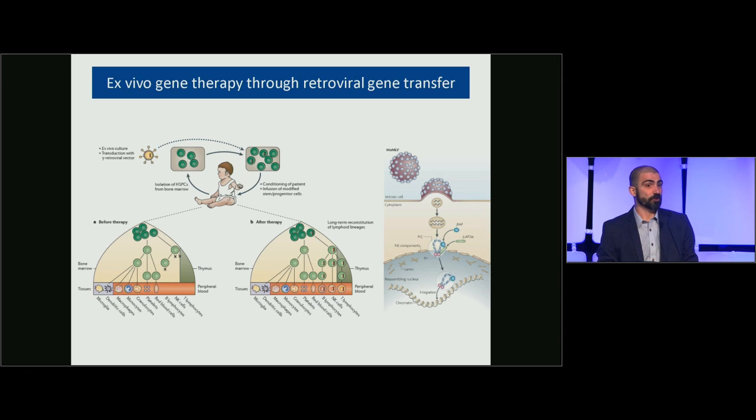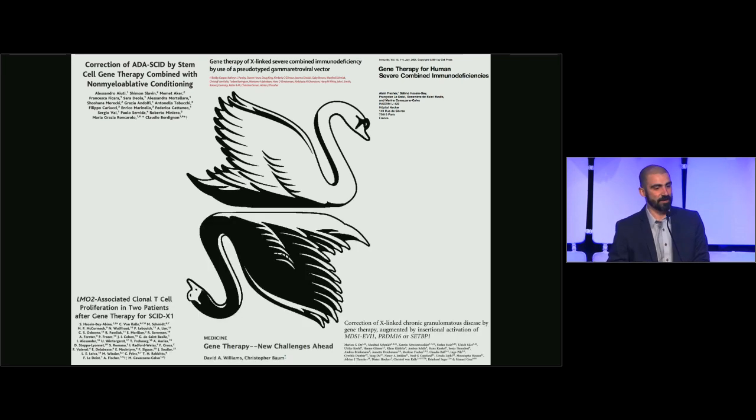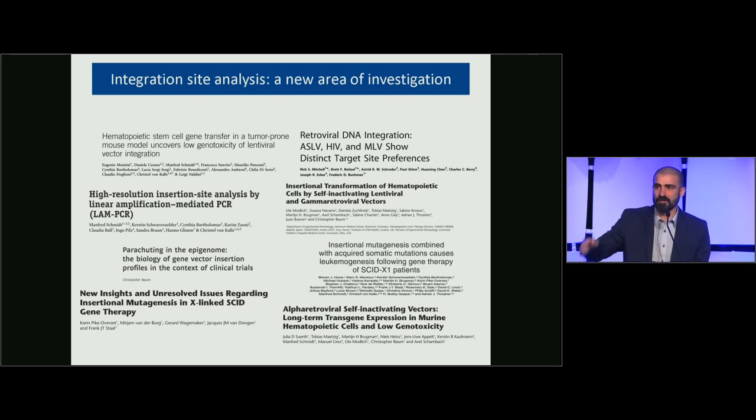This work has been conducted in the context of ex vivo gene therapy for primary immunodeficiencies, where patients receive autologous infusion of hematopoietic cells that are gene-corrected with a retroviral or lentiviral vector and then infused back into the patient. Thanks to the use of integrating vectors, this approach had substantial clinical success early on, but this came together with reports of adverse events related to insertional mutagenesis, which sparked a new era of integration site analysis.